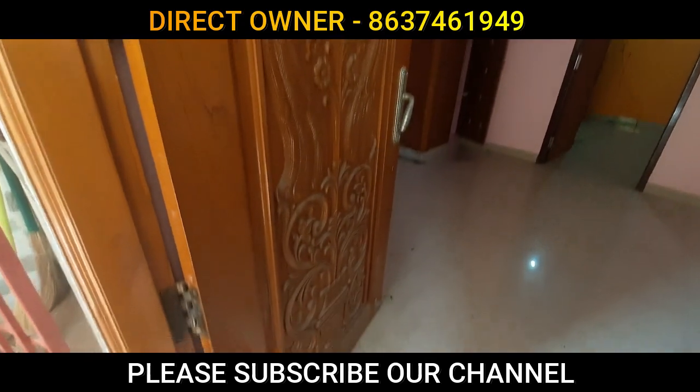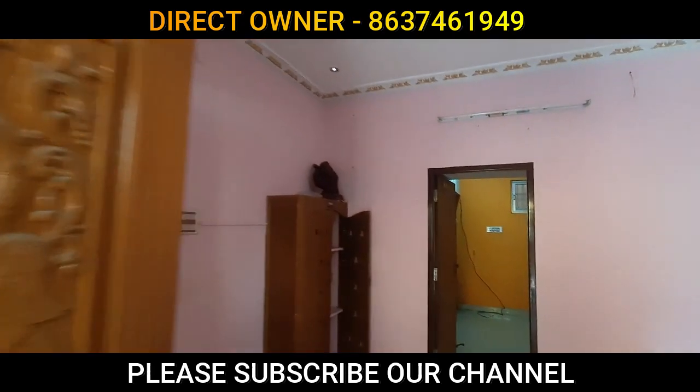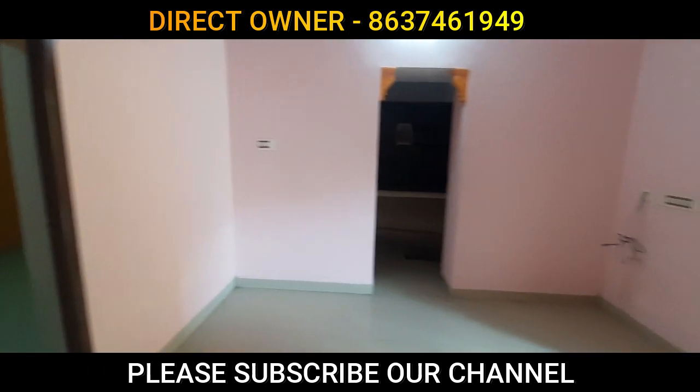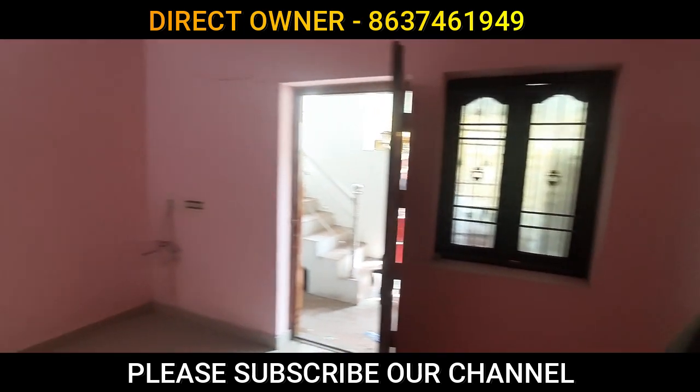You can get the toilet here. With the toilet area, you can get a big toilet. There are multiple toilet facilities available on this floor.